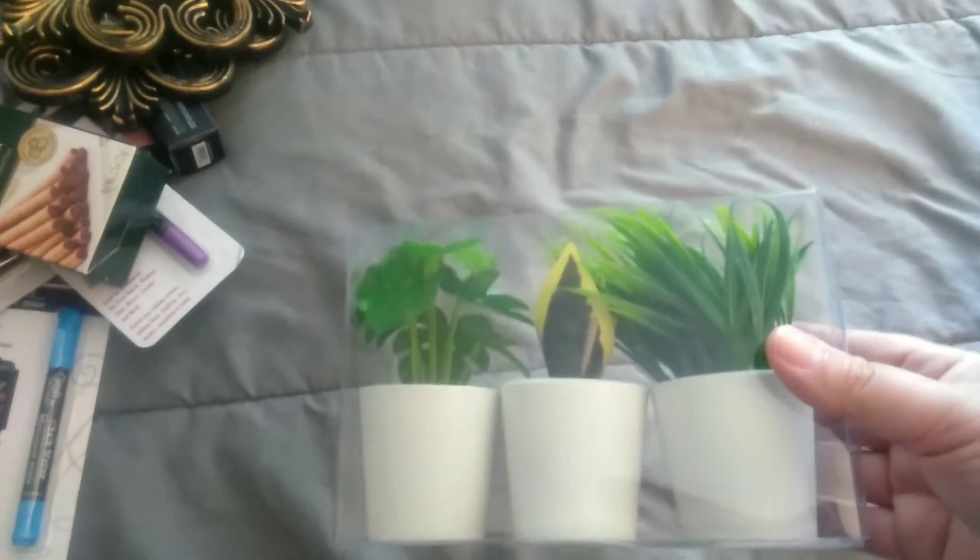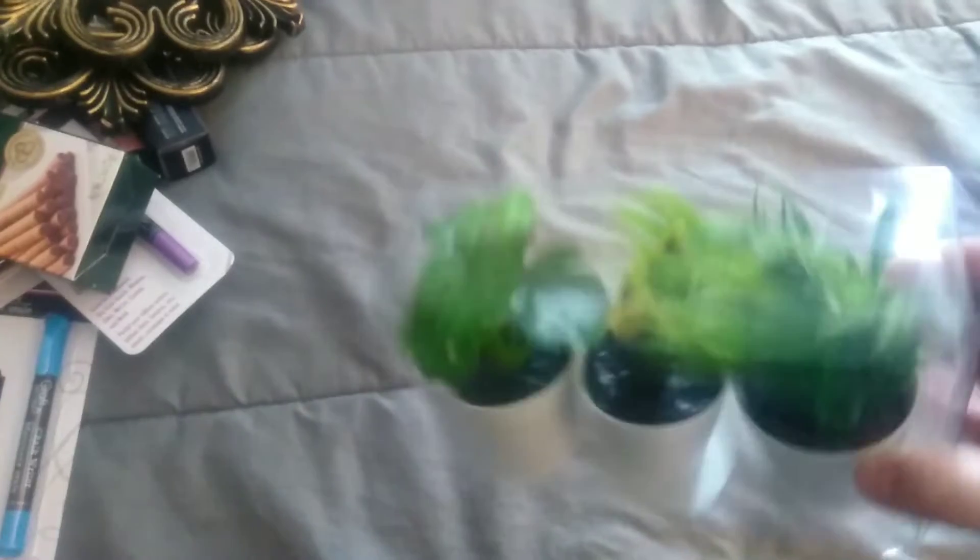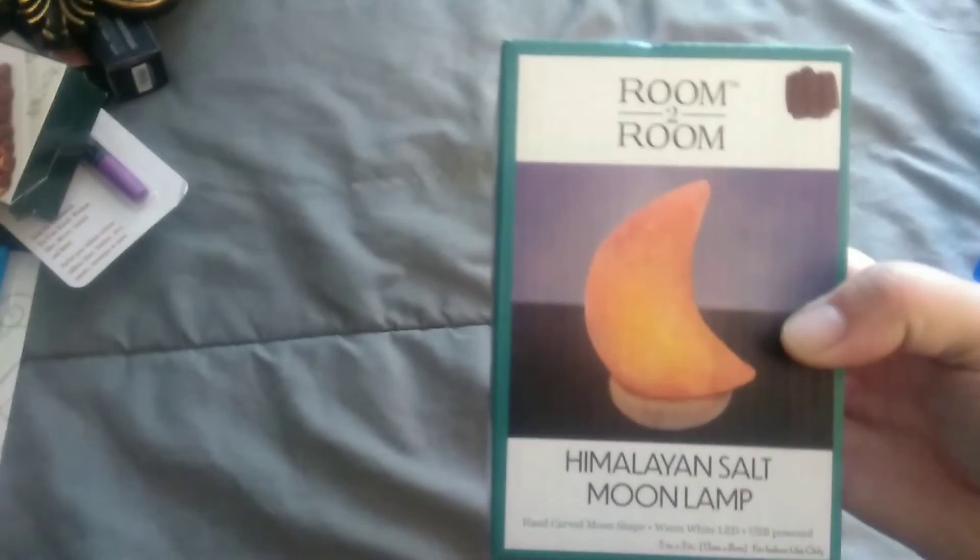Then we got this back roller — she bought that for me. I was like, are you going to do it for me? And she said yes! Got her these three little succulent plants for her shelf that we're getting for her room. Then we got the salt lamp — look, it's in a crescent moon shape! I love that, I might get one myself.